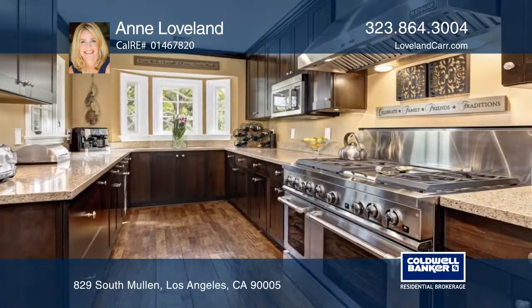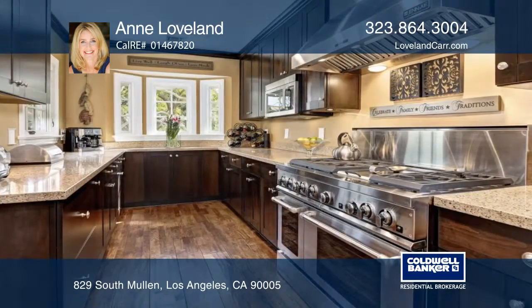The main house boasts a light-filled living room with a barrel ceiling and a fireplace. The dining room with tray ceiling opens to the updated kitchen with ample storage and counter space.